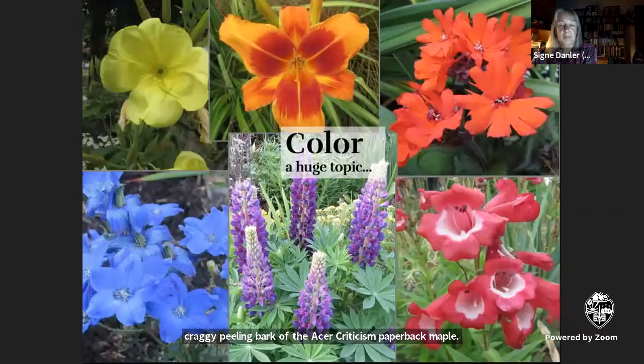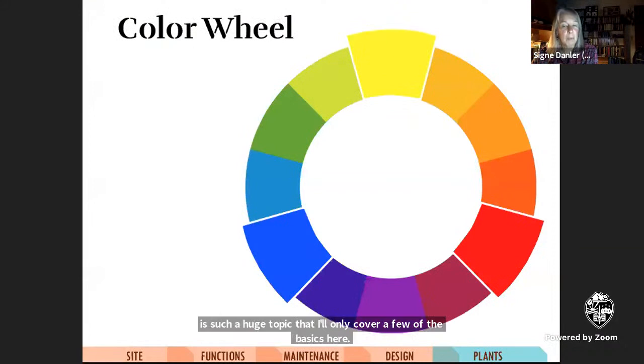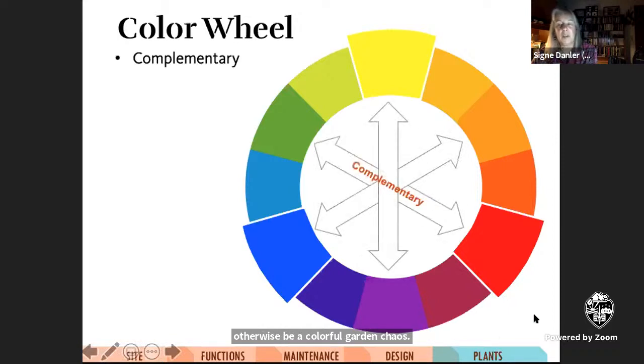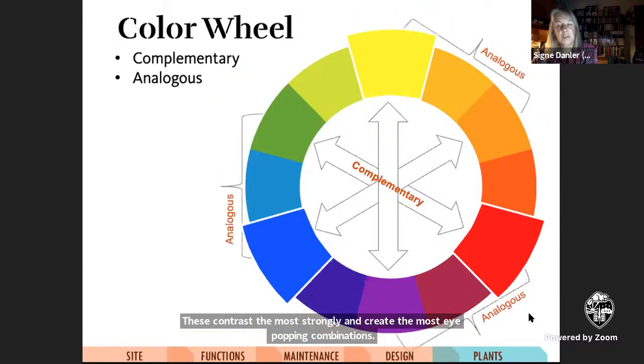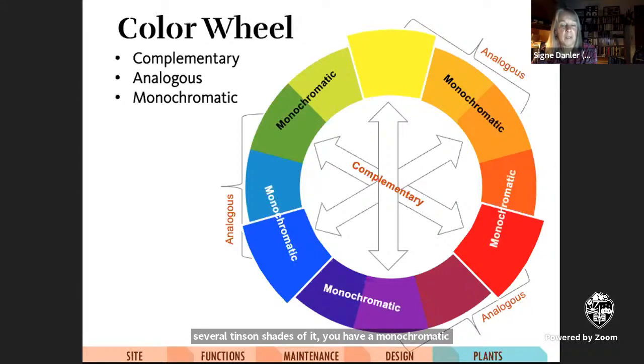And then of course there's color — probably the first thing most people think of when choosing plants. The color wheel is a useful tool for understanding how colors relate to each other and can help organize and tame what would otherwise be garden color chaos. Complementary colors are opposite each other on the color wheel — red and green, blue and orange, purple and yellow — these contrast most strongly and create the most eye-popping combinations. Analogous colors are adjacent to each other — blue and purple, red and orange, orange and yellow — they're related and yet different and tend to create harmonious color schemes. If you choose one single color, say purple, and use several tints and shades of it, you have a monochromatic color scheme. Put these various characteristics together properly and you can suggest different moods and feelings in your garden.